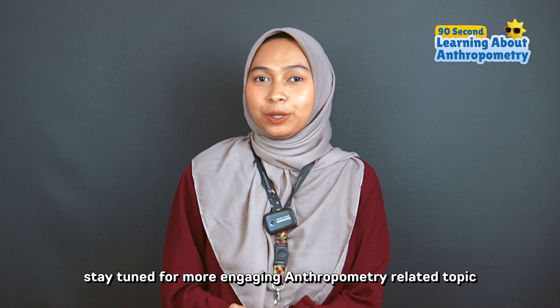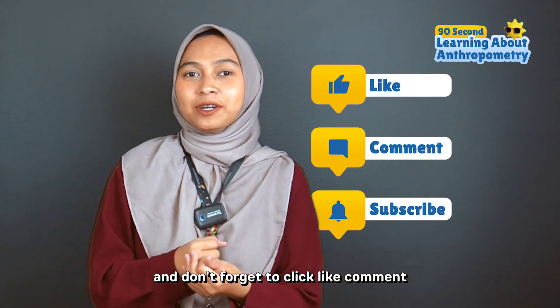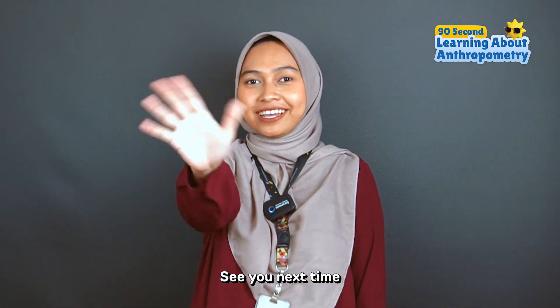Stay tuned for more engaging anthropometry-related topics. Don't forget to click like, comment, subscribe, and hit the notification bell on the Solabedi YouTube channel. See you next time!